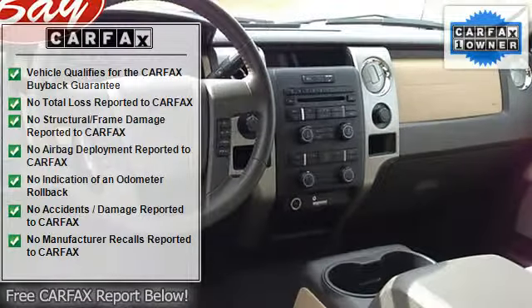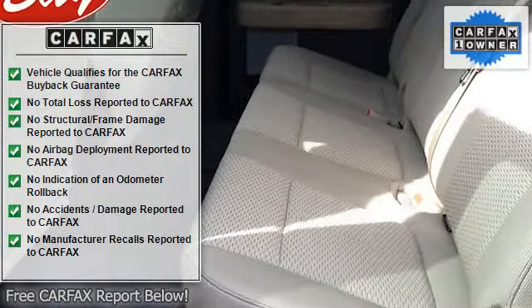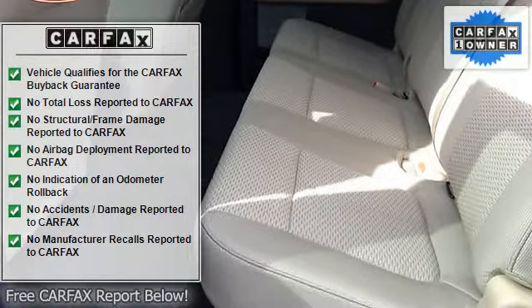buyback guarantee. Just say 'show me the Carfax' and BayAutomotiveBayCars.com will provide the history report for free.